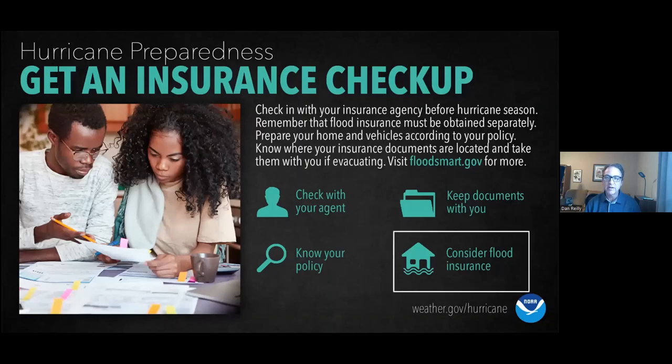Get an insurance checkup. Consider flood insurance — for those who lived through Harvey, you know that having insurance makes it much easier to recover. The National Flood Insurance Program is subsidized by the government. Check with your agent because your homeowner's policy generally won't cover flood damage, so you need this extra flood insurance. Also keep your important documents in a watertight container or bag.